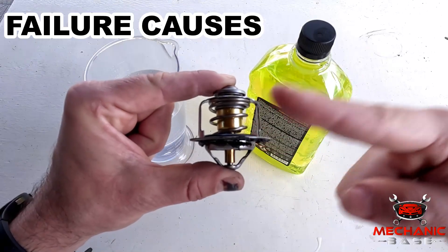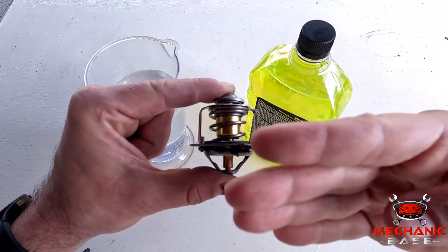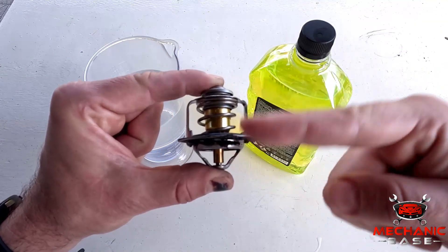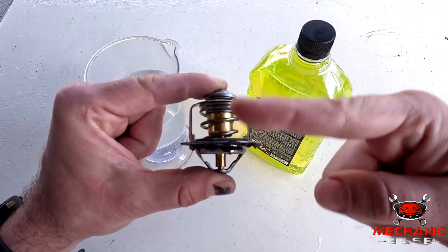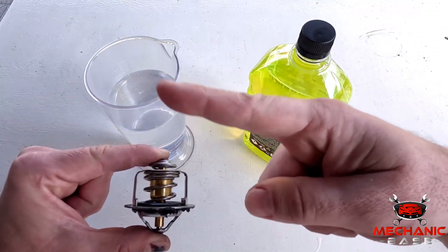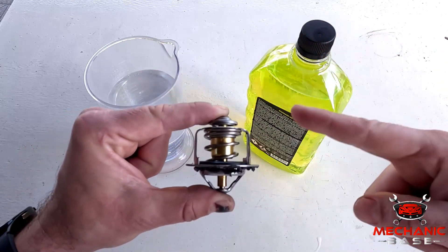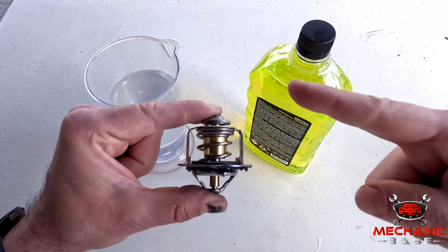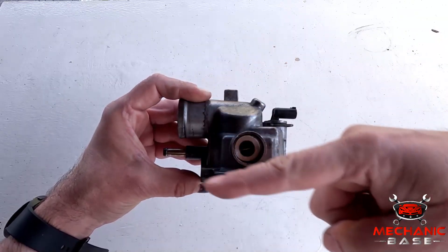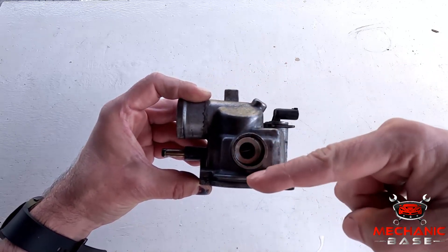The thermostat is, in essence, a simple part, meaning there isn't a lot to go wrong with it. In most cases, corrosion and other buildups form on its moving parts, preventing them from opening and closing correctly. This usually happens in cars whose cooling systems are filled with tap water, and can be prevented by using proper antifreeze and distilled water instead. In addition, with an ECM-controlled thermostat, you might have a wiring issue or the heater inside it might burn out.